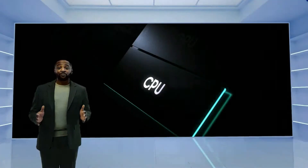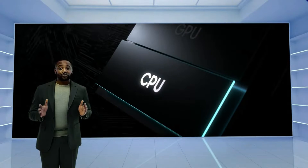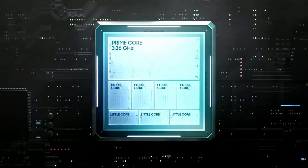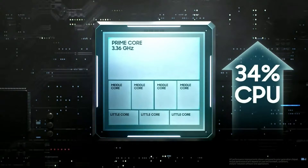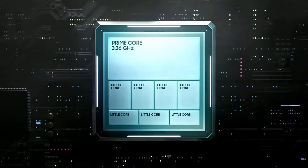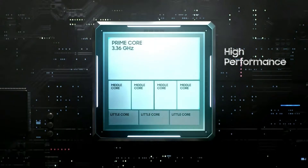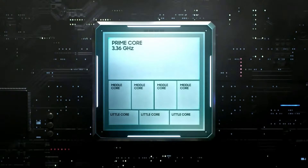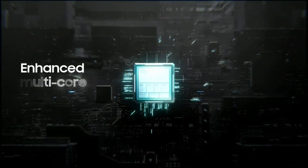The newly designed CPU micro architecture boosts the processing abilities of the Galaxy S23 series by about 30% compared to last year. The CPU has eight cores — five dedicated to high performance and three for high efficiency — bringing you a difference you can feel with enhanced multi-core performance.